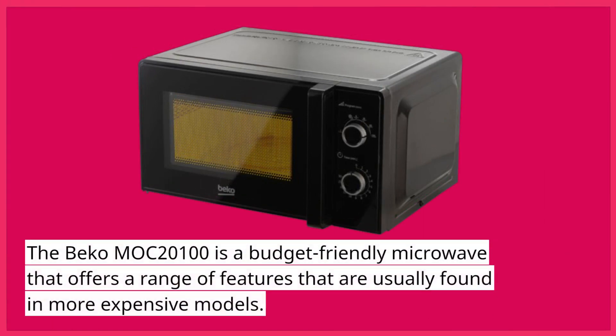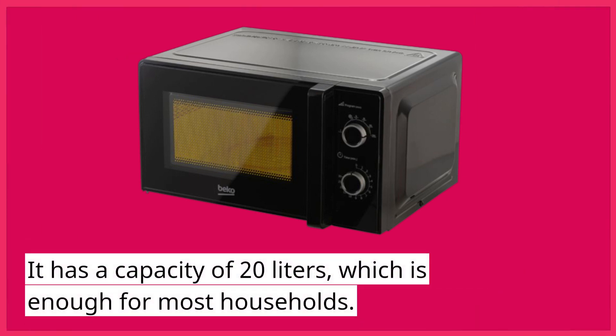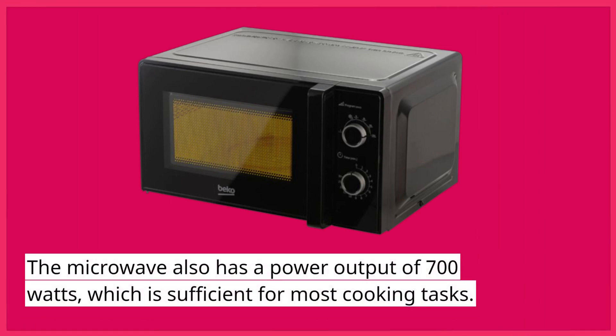The Beko Mach 2100 is a budget-friendly microwave that offers a range of features that are usually found in more expensive models. It has a capacity of 20 liters, which is enough for most households. The microwave also has a power output of 700 watts, which is sufficient for most cooking tasks.